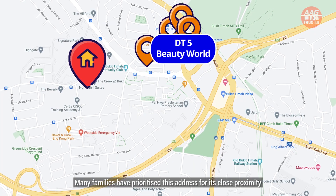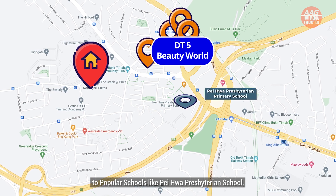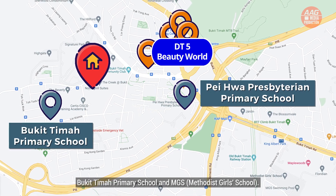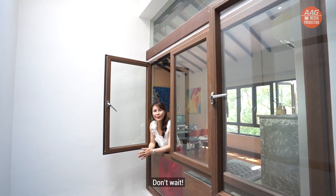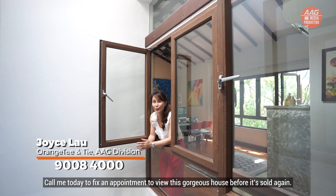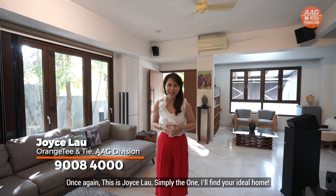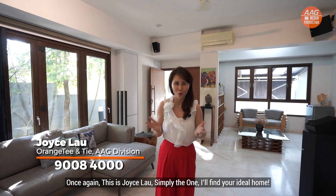Many families have prioritised this address for its close proximity to popular schools like Pei Hua Presbyterian School, Bukit Timah Primary School and MGS School. Don't wait — call me today to fix an appointment to view this gorgeous house before it's sold. Price to sell. Once again, this is Joyce Lau, simply the one to find your ideal home.